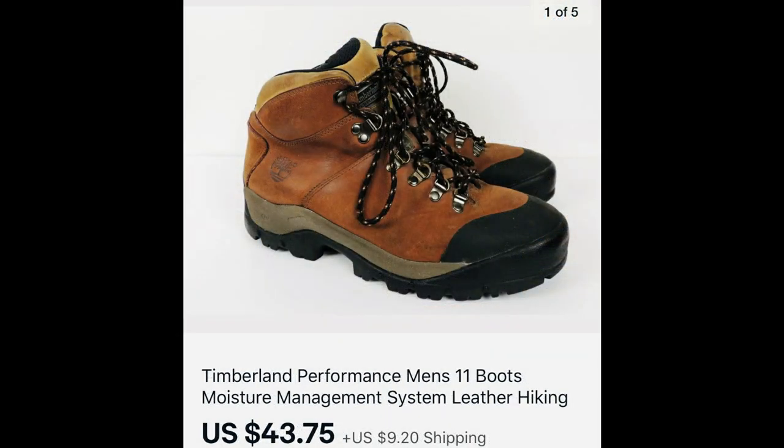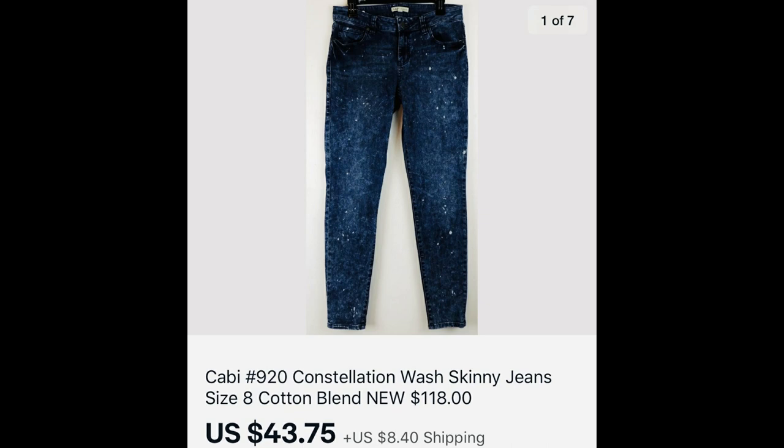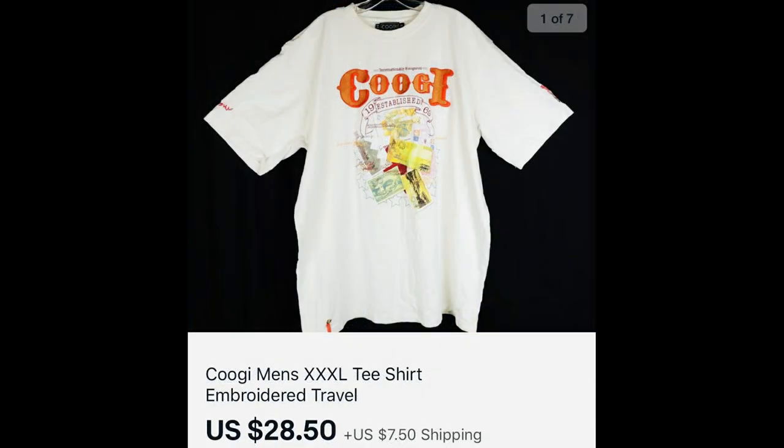Next, Timberland men's boots sold for $43.75 — pre-owned. I do better with their leather hiking or outdoor sport boots than work boots, but I almost always pick up Timberland if the buy-in price is good. Then there's a pair of Cabi jeans — I'm trying to sell through my women's jeans and won't be picking up more unless something phenomenal comes along. Men's jeans I still do well with. Those Constellation jeans brought $43.75. Also a Coogi t-shirt that brought $28.50, paid about a dollar.